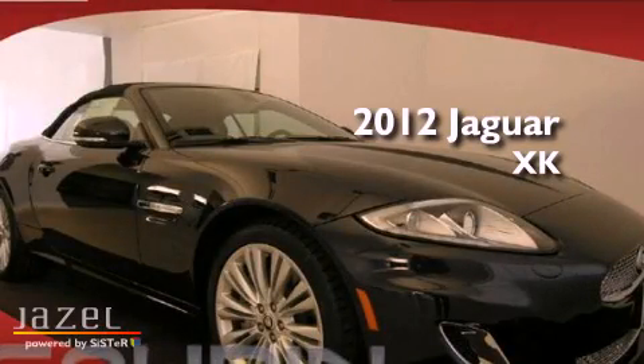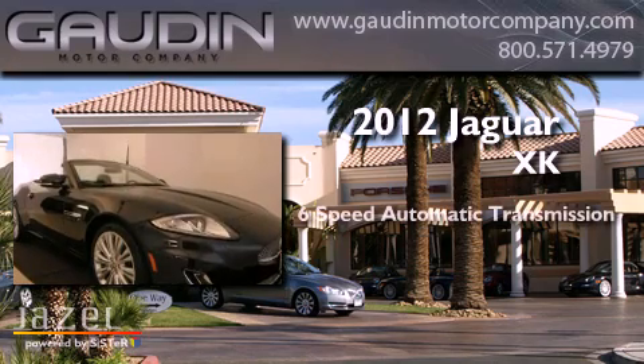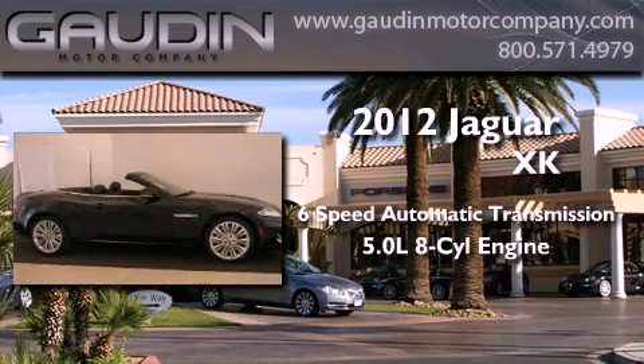This is a brand new 2012 Jaguar XK. This car has a 6-speed automatic transmission and a 5.0-liter V8.